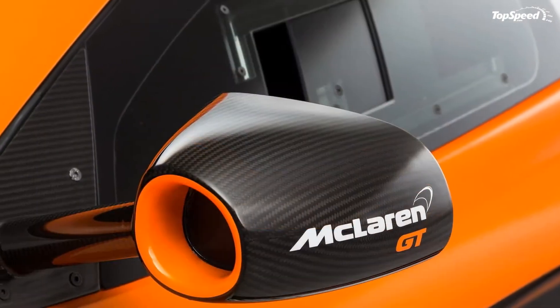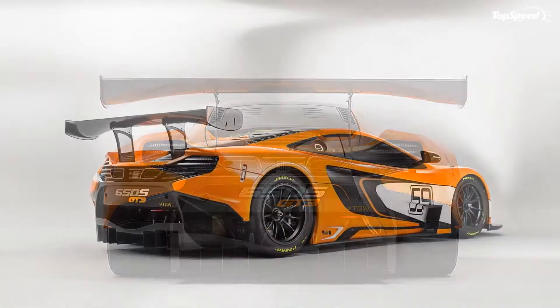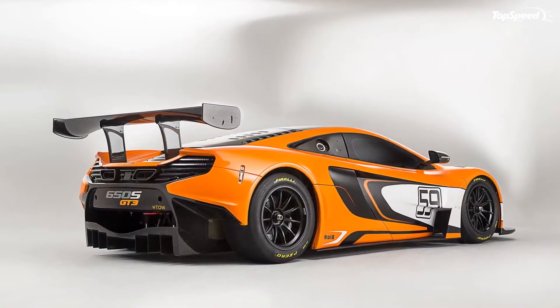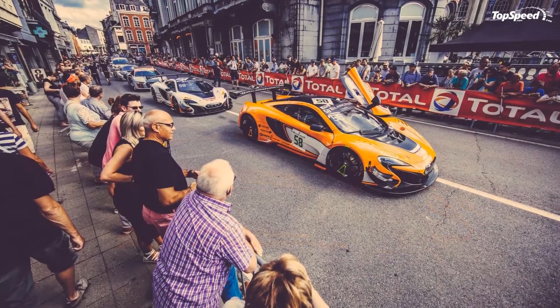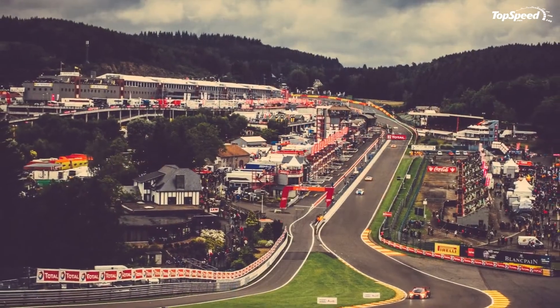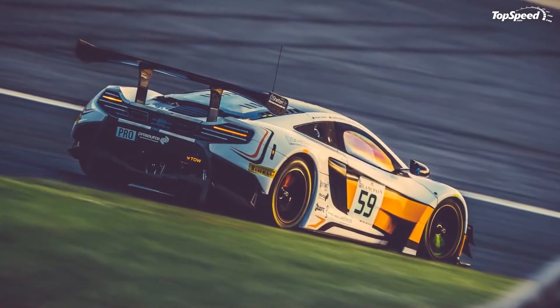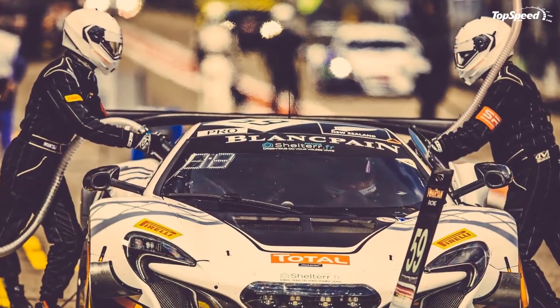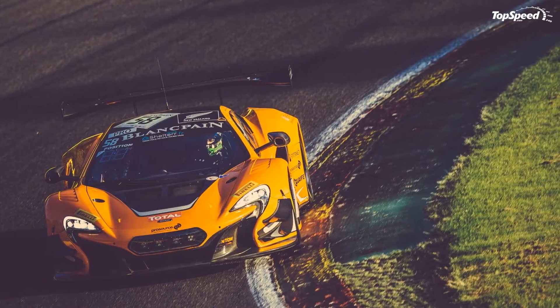Coming into 2015, the British sports car is also getting a track suit with a 650S GT3 label on it, developed as a successor to the highly acclaimed 12C GT3. The 650S will replace its forerunner in the Blancpain Endurance Series starting next year. Additionally, the new race car will showcase its skills in various GT races around the world, hoping to match the success of its predecessor. Although it is essentially an updated 12C GT3, the 650S GT3 carries an array of newly developed racing parts which are supposed to make it faster and more agile on the track.